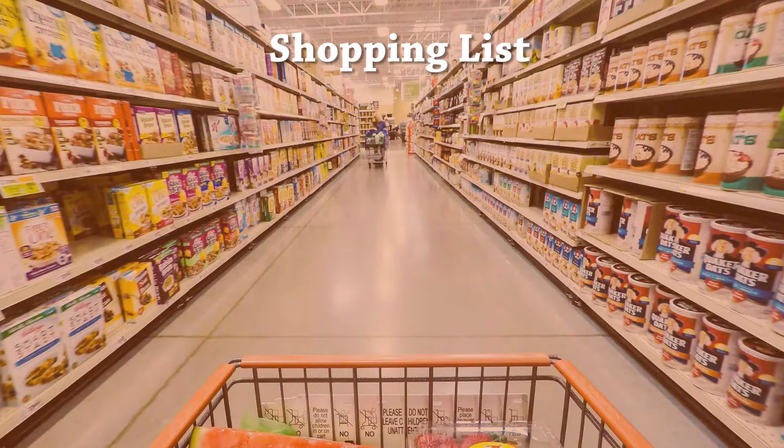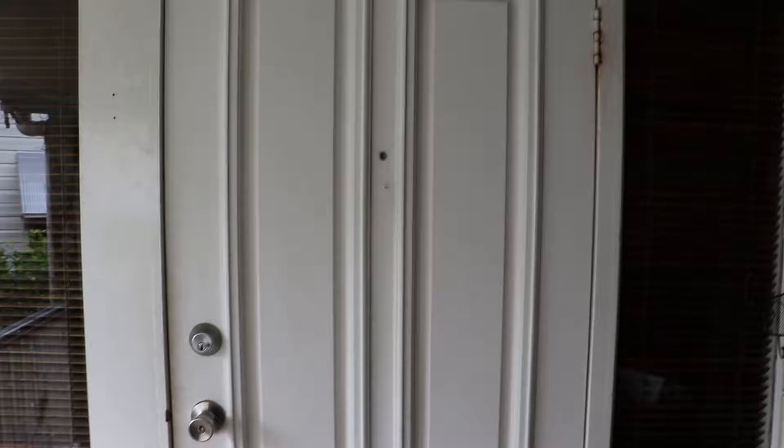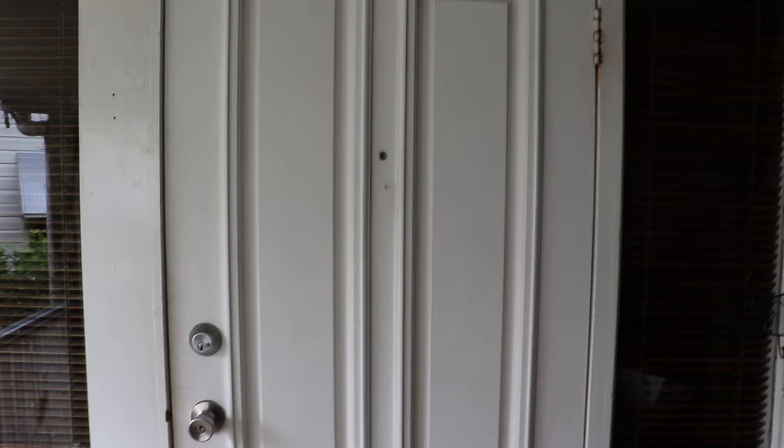I will now demonstrate how to effectively use the method of loci to remember your grocery list: eggs, bananas, beer, bread, chicken, broccoli, and tomatoes. With the method of loci, the memory palace will be constructed based on my house. I'll be incorporating the items in a kind of weird fashion to enhance memory on those items, spread out through the house.